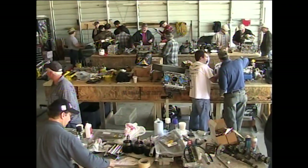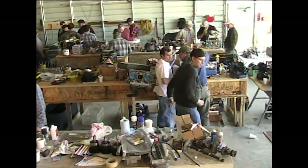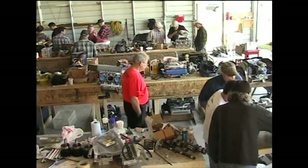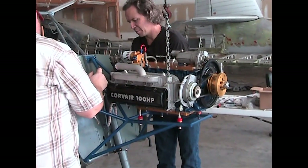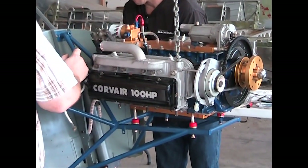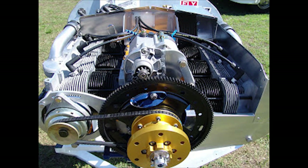This is a hands-on technical workshop where you bring your own engine and learn to convert the original Corvair auto engine into an aircraft-quality power plant for your home build. William has a 20-year track record of teaching home builders how to create and fly their own Corvair-powered planes.